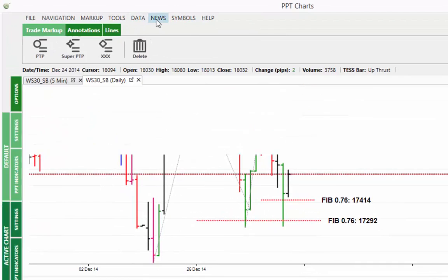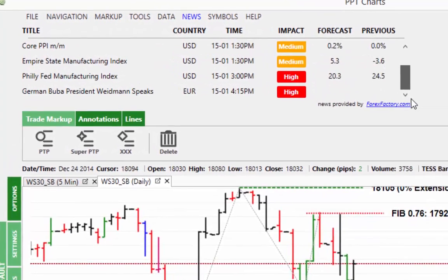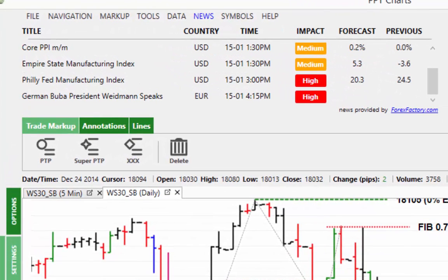That said, the news today — there's an interesting one at 3pm: we've got the Philly Fed Manufacturing Index out and this is forecast to be 20.3, down from 24.5. If the actual figure comes out less than the forecasted figure then we can expect a bit of weakness in the market around 3pm. Whether the market absorbs this and then moves back to the upside remains to be seen, but just be aware — the previous reading was 24.5 and the forecast is quite a drop off from that figure.